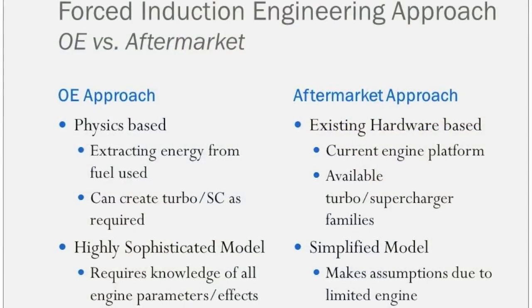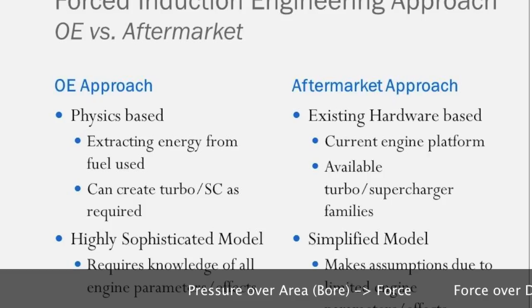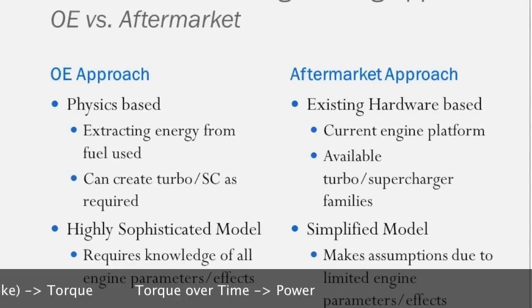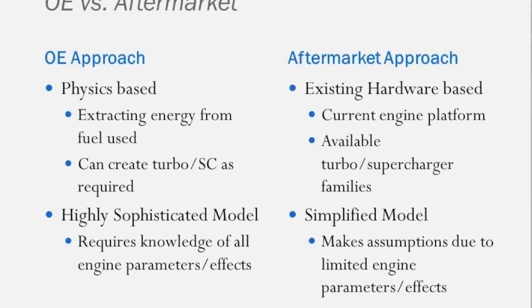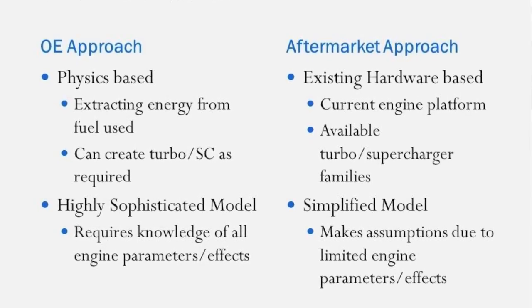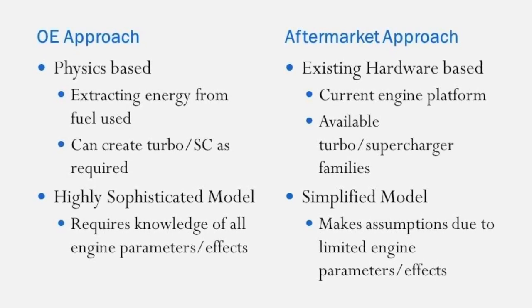OEMs use a physics approach based on the amount of fuel you can get into the chamber, which mixed with the correct amount of air gives the right pressure, creating the right force — force over time as power. From an aftermarket perspective, you don't have anywhere near enough knowledge to do that kind of analysis. So you stick to: if I made this amount of power and I increase the airflow by this amount, then I should be able to get this new amount of power out. That works to an extent, except you're making a large assumption that the combustion process is not affected by the increase in air — which depending on the engine and hardware could be a reasonable assumption or a horrible one. That's where use of these models has to be done appropriately.